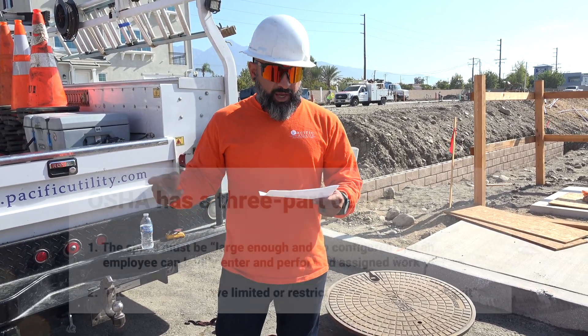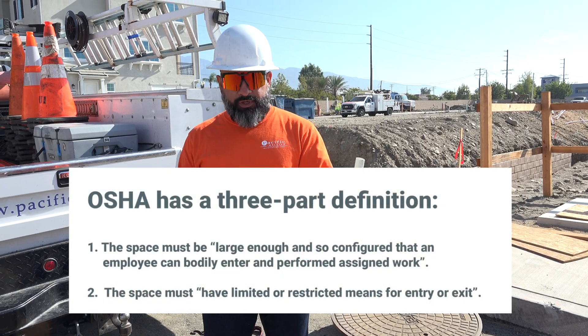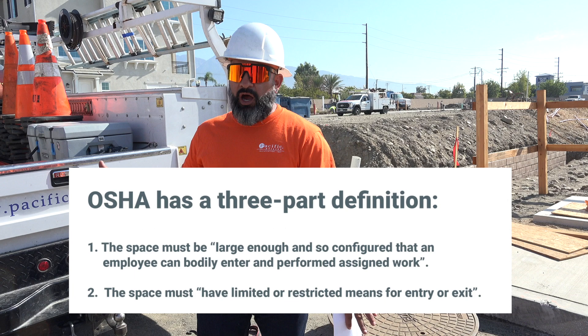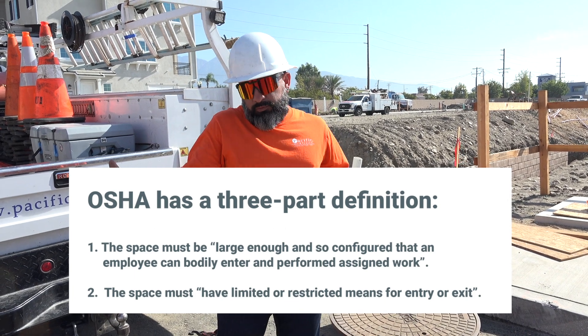The second one: the space must have limited or restricted means of entry, meaning one way in, one way out.